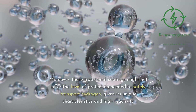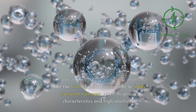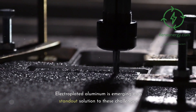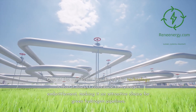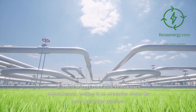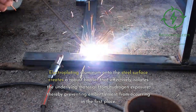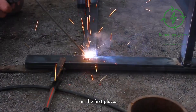Moreover, these traditional coatings might not offer the level of protection needed to safely transport hydrogen, given its unique characteristics and high reactivity. Advantages of electroplated aluminum: electroplated aluminum is emerging as a standout solution to these challenges. One of the significant benefits of this technology is that it doesn't contribute to hydrogen embrittlement, making it an attractive choice for green hydrogen pipelines. Electroplating aluminum onto the steel surface creates a robust barrier that effectively isolates the underlying material from hydrogen exposure, thereby preventing embrittlement from occurring in the first place.